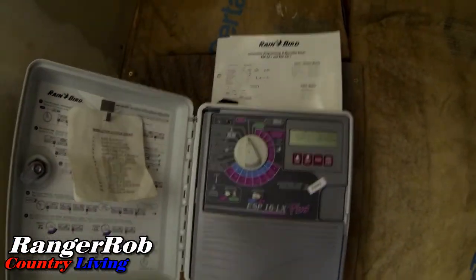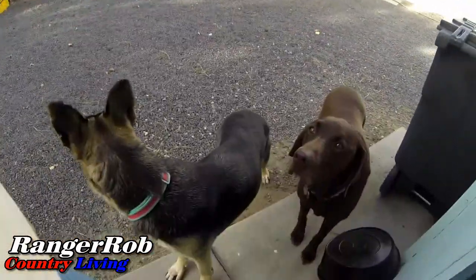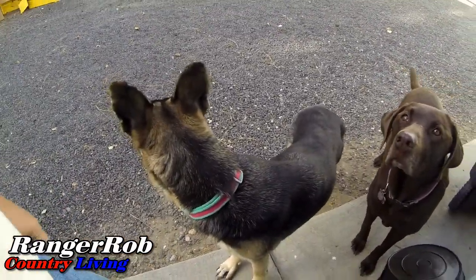I thought I'd show you where we control our watering system. We have 16 different zones and we keep the controller right here in the pump house. We haven't totally figured this thing out — I don't think anybody has really. I got some helpers — hi guys, what are you looking at?